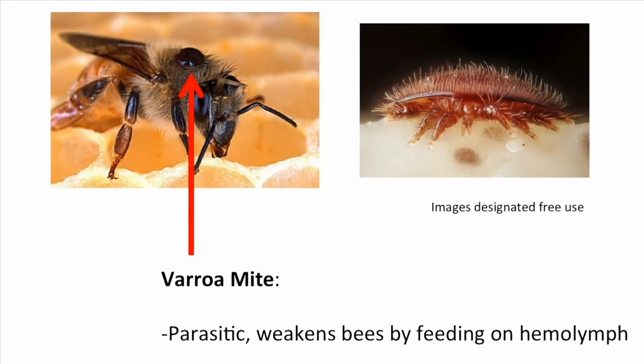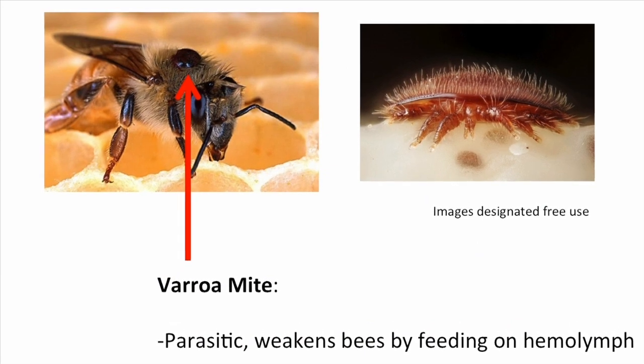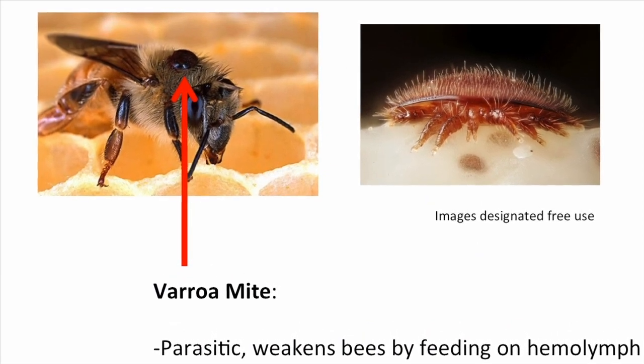The varroa mite is a very small parasite that actually attaches itself to the bee's body and sucks the hemolymph, which is the bee's blood, and it actually decreases the bee's immune system, so it weakens them and allows them to be attacked by other diseases more easily.